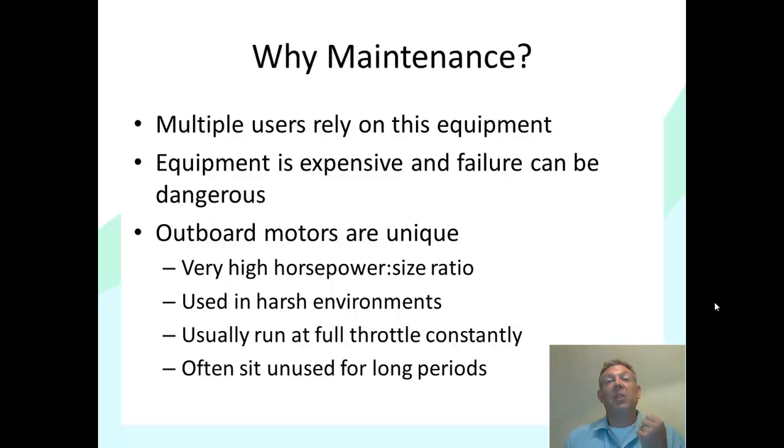They're also used in harsh environments. Another interesting thing is that they're often run at full throttle. Think about the engine in your car — you don't run it at full throttle. It varies quite a bit, but it's never wide open. But outboards are either idling or they're wide open for the most part. Finally, they often sit unused for long periods. So for these and other reasons, maintenance is a very important consideration.